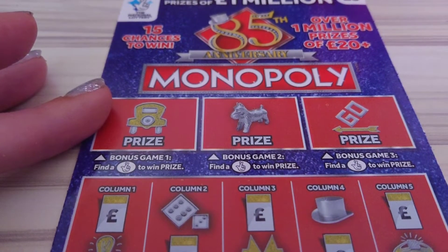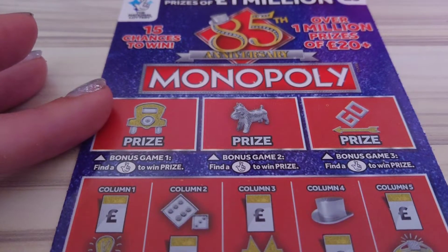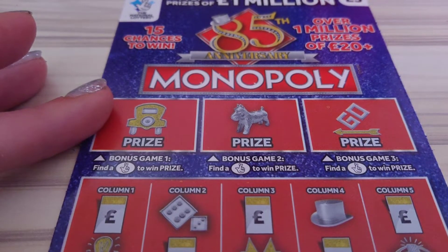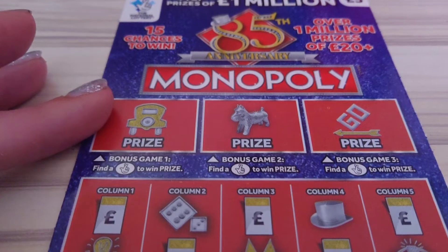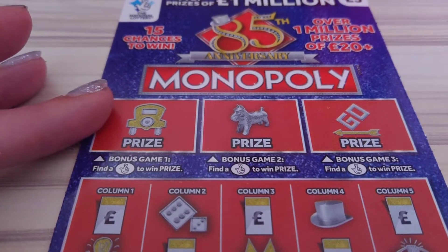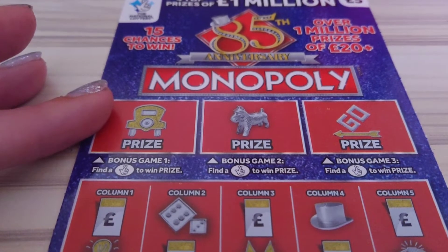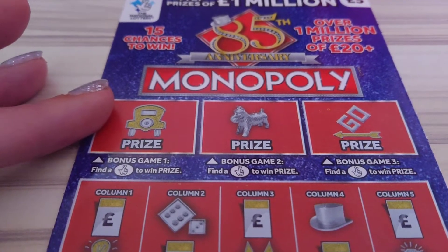Hiya, LottaLass here and this is the final one of the Odd Numbers Bundle and I think I've saved the best till last because this is one of my favourites. I love Monopoly as a game so when I see a Monopoly scratch card I'm drawn to it, I can't help it. So I'm glad this has been number 10 of the Odd Bundle.